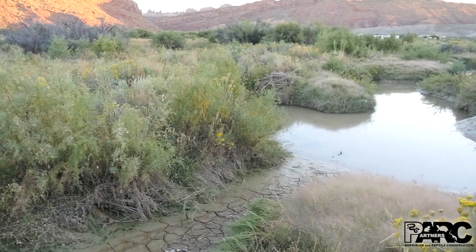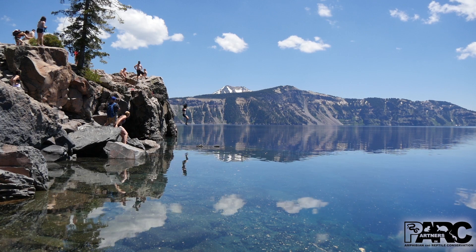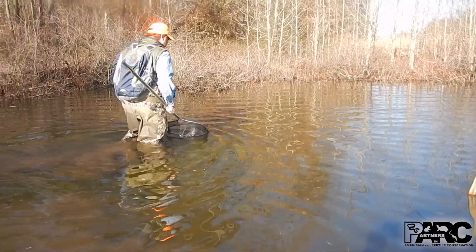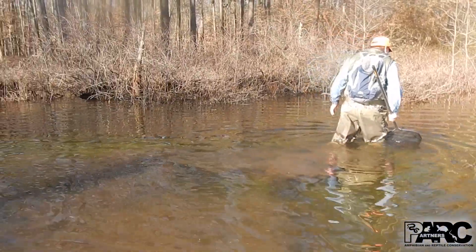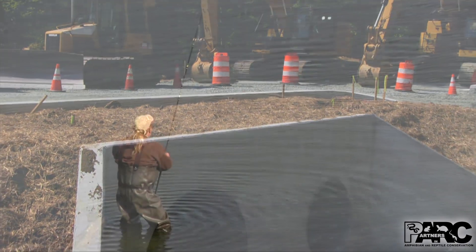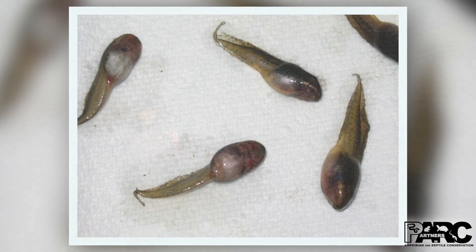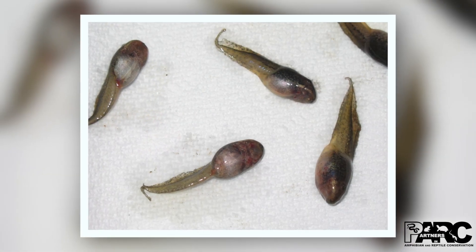How does ranavirus spread to amphibians and reptiles? People can unknowingly carry the virus, which can attach to skin, boots, clothes, equipment, vehicles, and recreational gear, transferring it from a wetland with the disease to another without it. Once introduced, the virus can spread quickly.